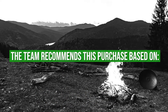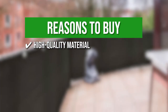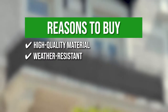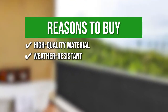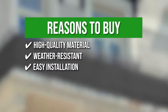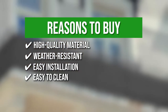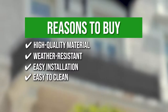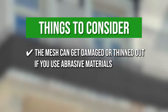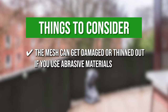The team recommends this purchase based on the following. High-quality material: the mesh surface is made of high-density polyethylene for smooth and uniform coverage that offers optimal shading effects. Weather-resistant: you can now sunbathe on your patio or balcony with your plants and pets without absorbing the harsh ultraviolet rays. Easy installation: the package includes ropes and cable ties for double insurance and simple attachment. Easy to clean: this screen is hand washable for low-maintenance cleaning. Note that the mesh can get damaged or thinned out if you use abrasive materials, so avoid using big brushes and detergents with bleaching properties for cleaning.